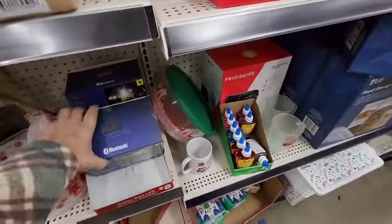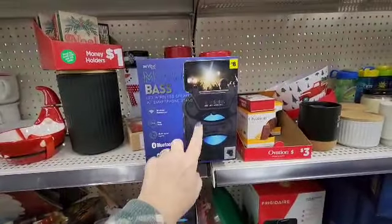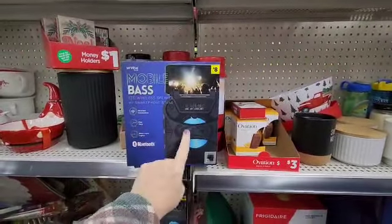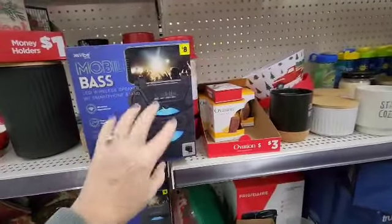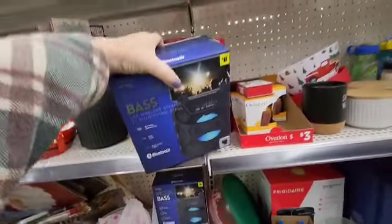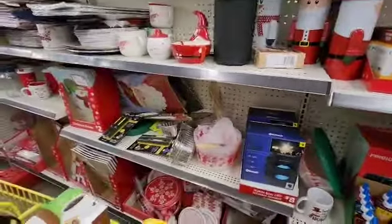This is going to make an awesome gift for some teenager — this is $8, and it will hold the phone and it's a Bluetooth speaker. I think this is a great idea. So $8, and of course if you do this on Saturday, you're going to get $5 off when you spend $20.